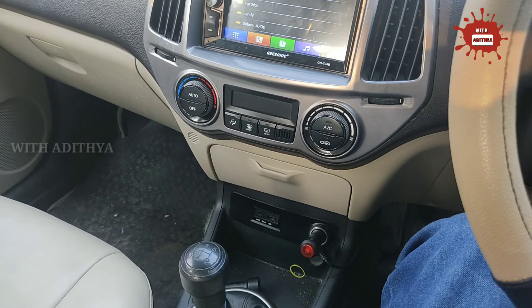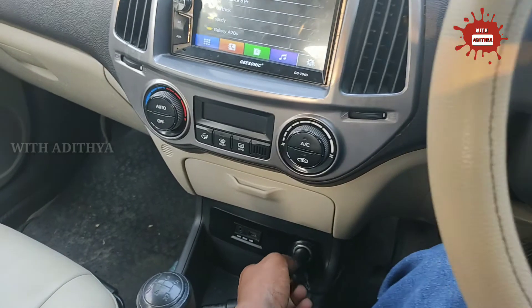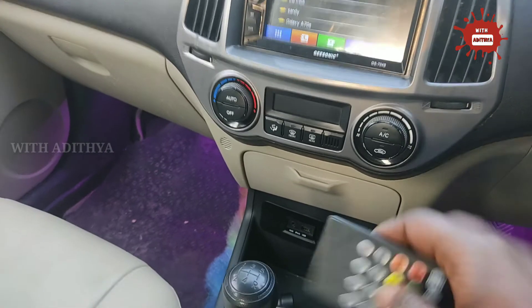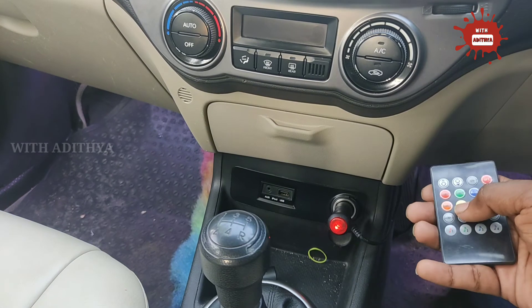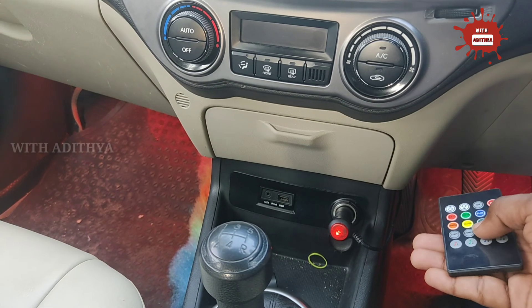The next accessory is ambient lighting. Ambient lighting is a useful accessory that makes the car look cool. You can choose wire cutting installation or a direct plug-and-play socket option. It also comes with a remote, so you can select different colors — red, green, blue, white, yellow, orange, and violet. You can also change the color automatically.